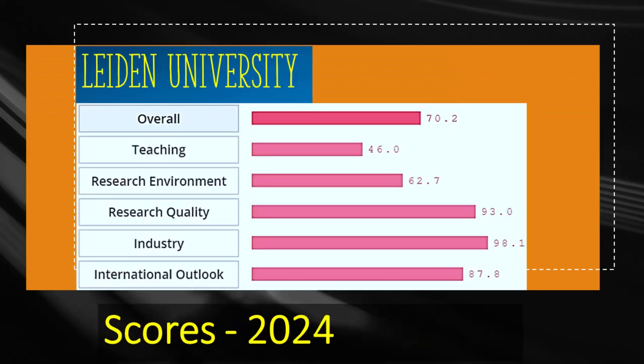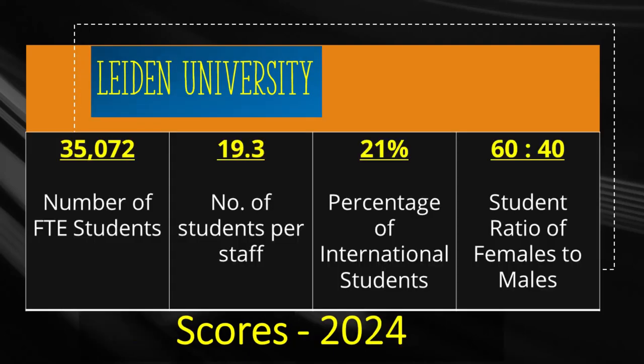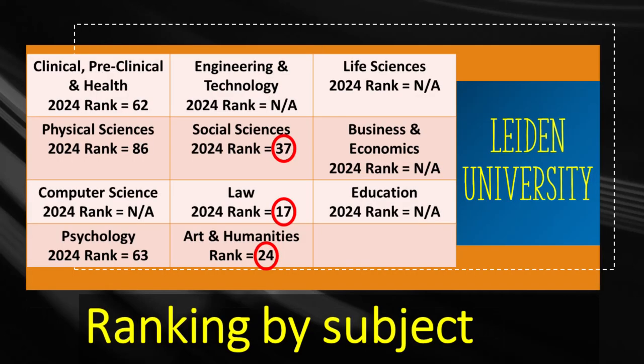The fourth top academic institution is Leiden University, which holds the 77th rank in the world right before Boston University. Its research quality receives a score of 93 but teaching is only scored 46. Leiden was established in 1575 and has more than 35,000 students, from which 21% or almost 7,400 are international. This university achieves 17th world rank for the law subject and 24th rank for art and humanities. Some other subjects receive good ranks including social sciences, clinical medicine, and psychology.